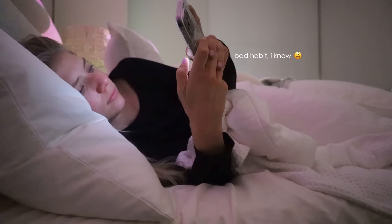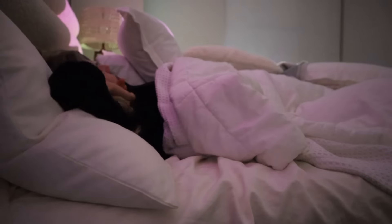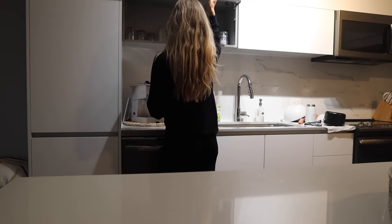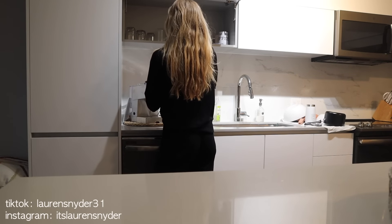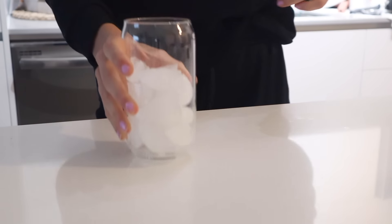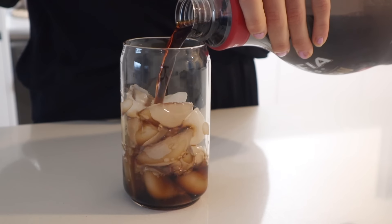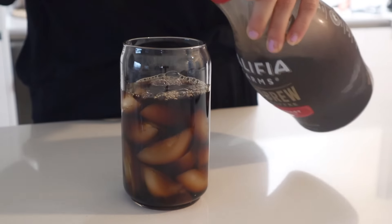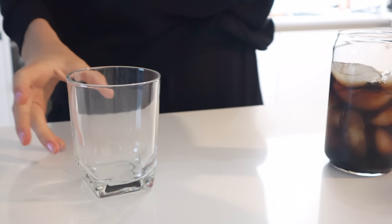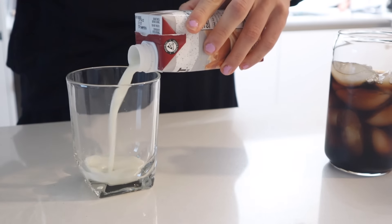Hello you guys, welcome back to another video! Today I wanted to bring you through a productive morning with me. You guys know I love my morning routine — this isn't necessarily a morning routine, but I thought it'd be fun to hang out and spend the morning together. First things first, I'm just making my iced coffee. This is the most elite combo, it is so good. I look forward to making my coffee every single morning. It's not even the taste of coffee that I crave, it's the process of making it — it's just therapeutic and I love it.